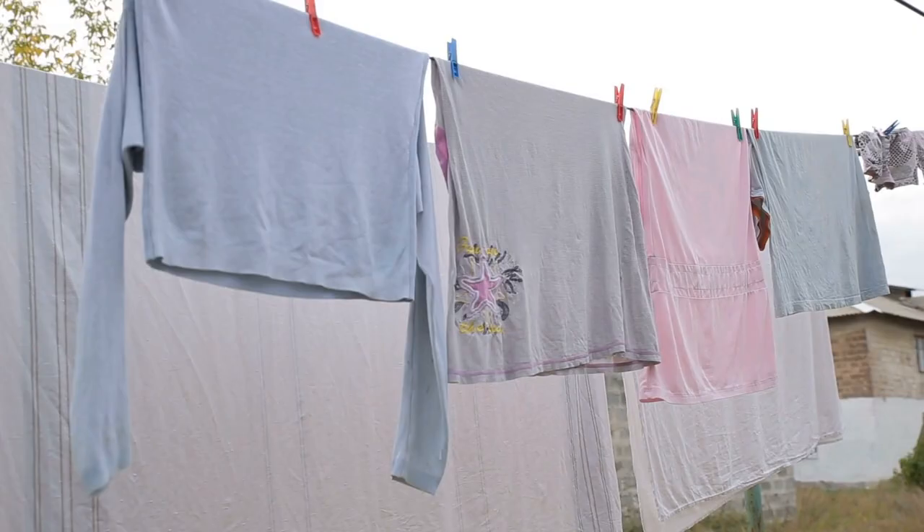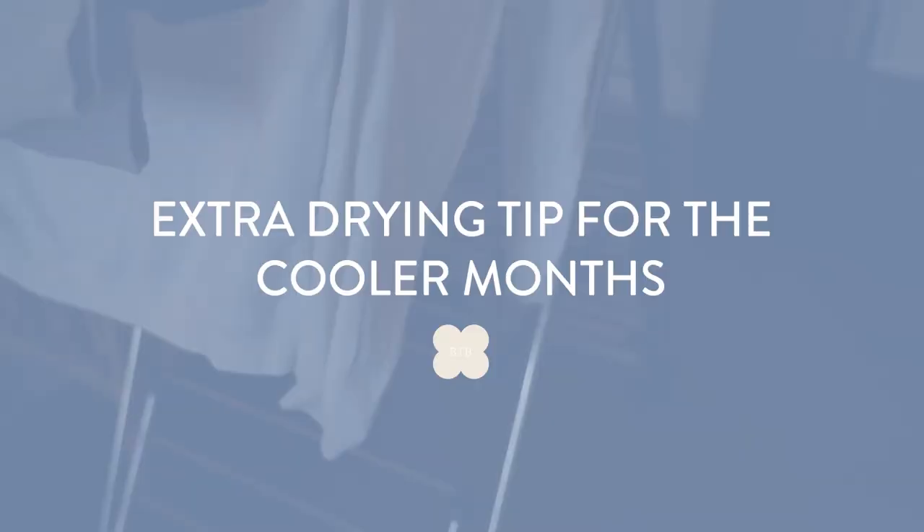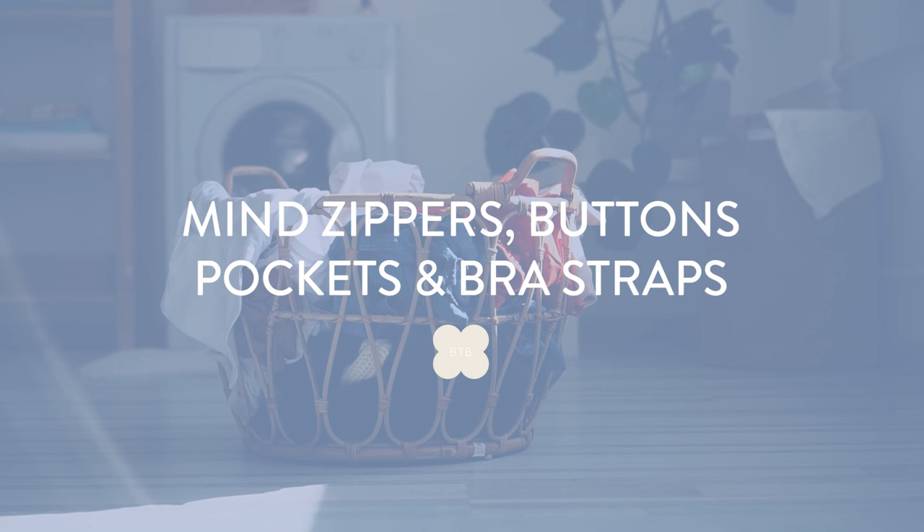Pro tip: in the summer it's incredible to set that clothes horse outside and let the fresh air help dry your clothes. If you experience winter and fall and can't put clothes outside, one thing Scotty and I find really helps is putting the clothes horse in your bedroom — it adds a little humidity. But if there's not much air moving, it'll take extra long to dry. We use a dehumidifier as well as a fan. This is especially a good tip if you have a small space.